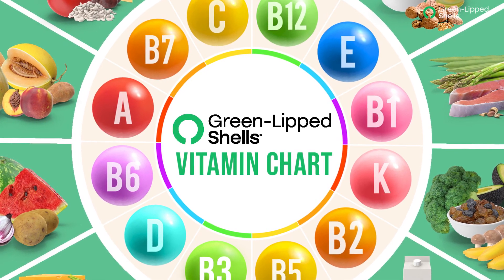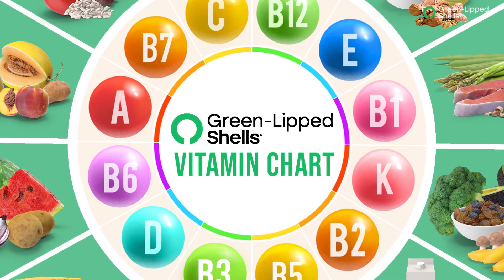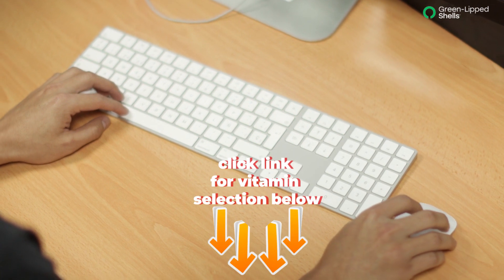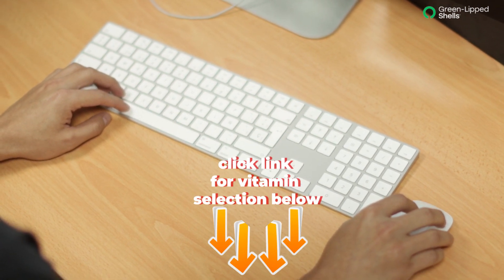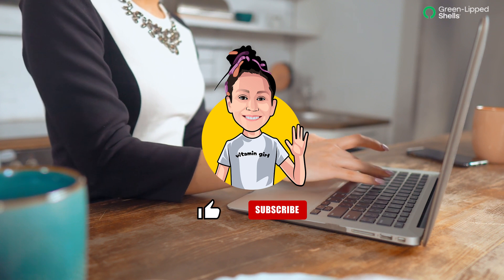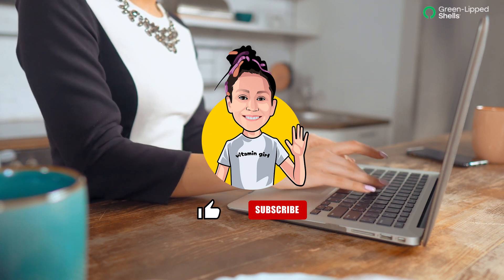Hi! Thank you very much for liking and subscribing to Green-Lipped Shells. Click the link below for our product selection. We really appreciate your support.